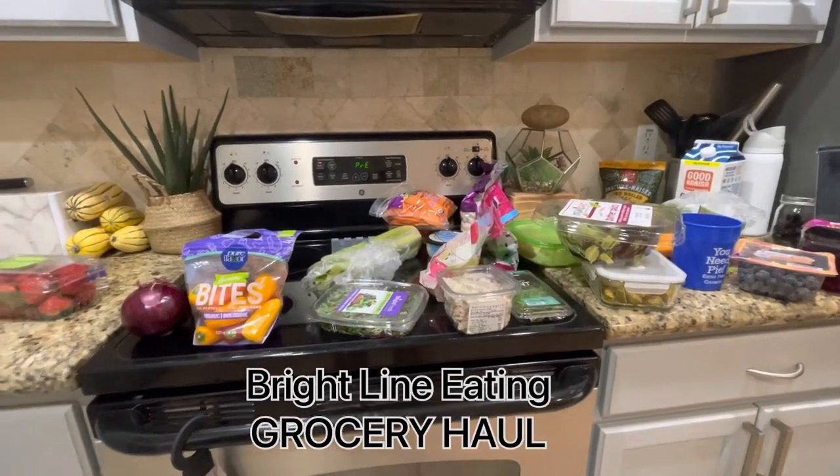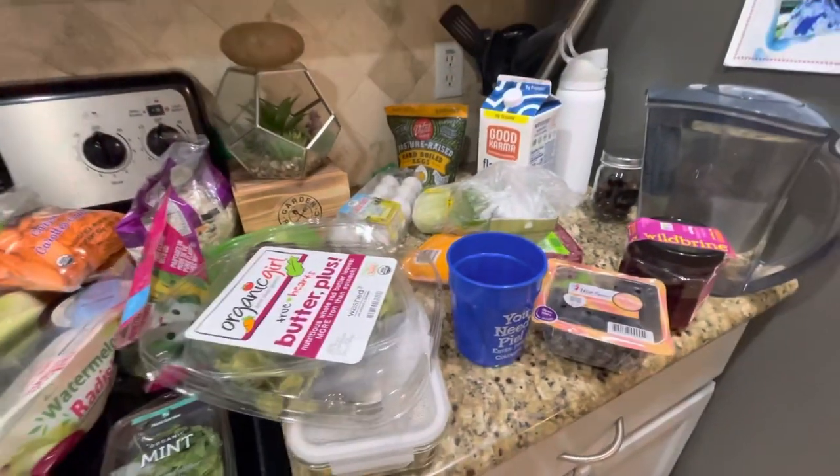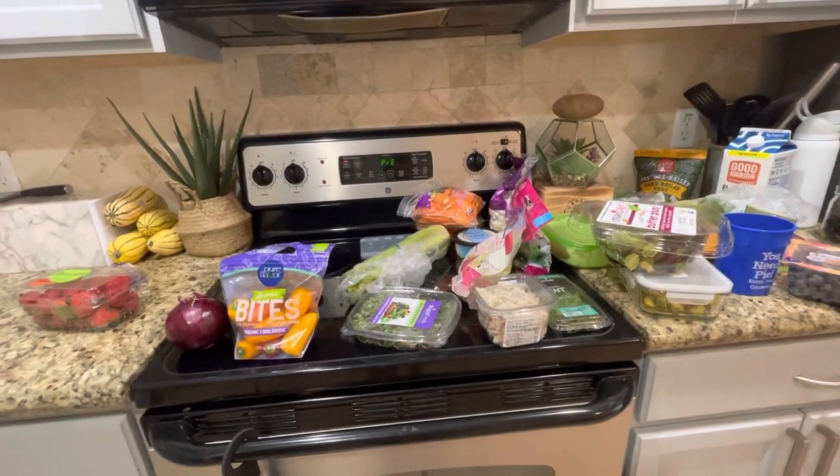Today I'm going to show you all of the stuff that I did in my grocery haul from Sprouts. So let's dive right into all the things I bought from my Brightline Eating food plan.